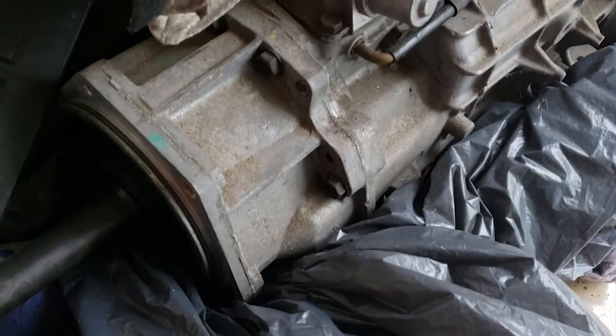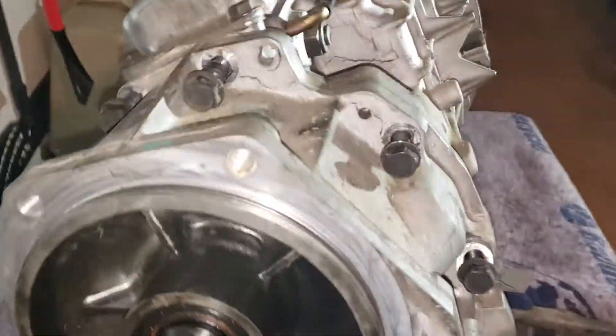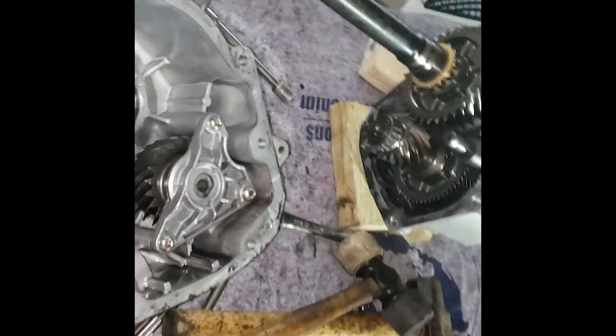Hey guys, hope you're doing well. I wanted to bring you a follow-up video on the Camaro project. In the last video I left off talking about the T56 that I ended up buying for the Camaro, and I wanted to give you the backstory on how I got it and what car it came from.